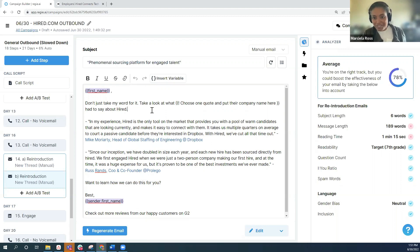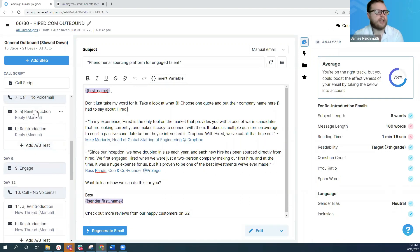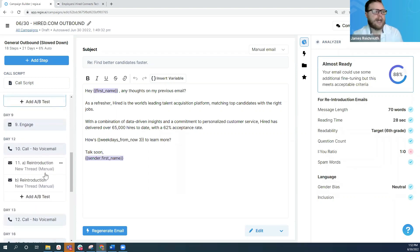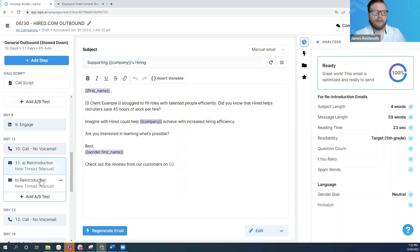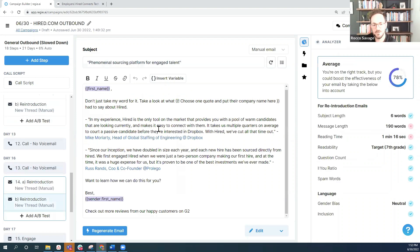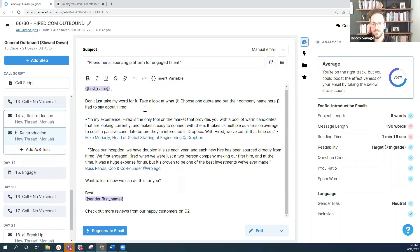Question on emails being sent consecutively as a thread versus individually: I'm a big proponent of threading, because I want to make it very easy for that prospect to get the most relevant information all in one spot. For that 'any thoughts' bump step — I want to give them more information but also make it easy for them to scroll back down and see what I said before; I don't want them digging through their inbox. There's a relationship stacking effect that happens with threading, and you also tend to get better inbox deliverability with threaded emails.